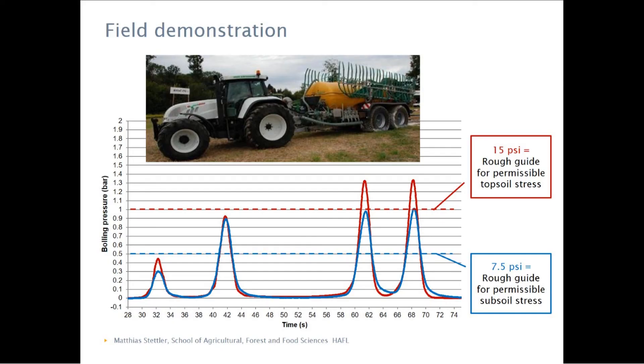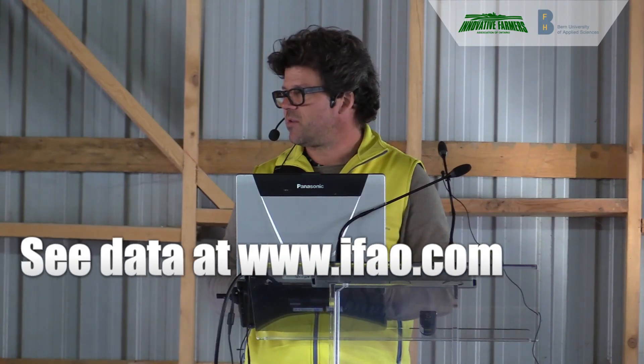Thanks for your attention. We'll see you again out in the field checking all this machinery. Thank you.